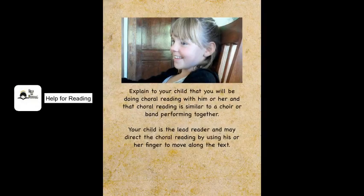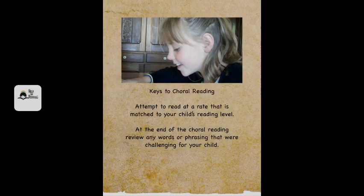A good analogy you may use with your child would be to compare choral reading with choir singing. Tell your child that in choral reading you will be reading together and he or she is the lead reader. Be sure to follow your child's lead and read near his or her reading rate. Review any words or phrases that were challenging for your child as you go or at the end of a paragraph.